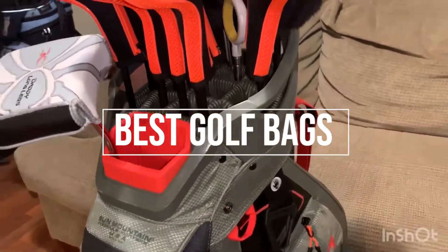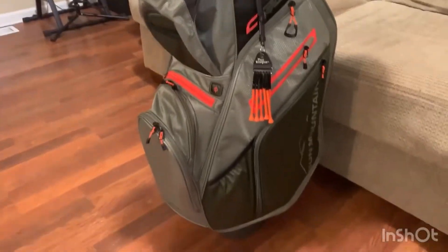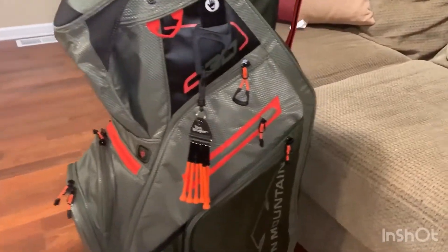That's why we are bringing you the 5 best golf bags in this video. All of them are proven to be some of the best in the market. Let's find out why.